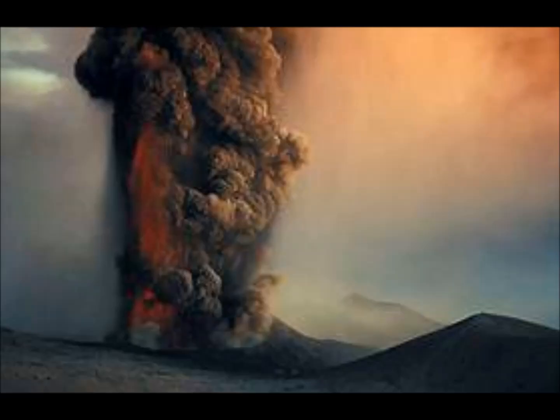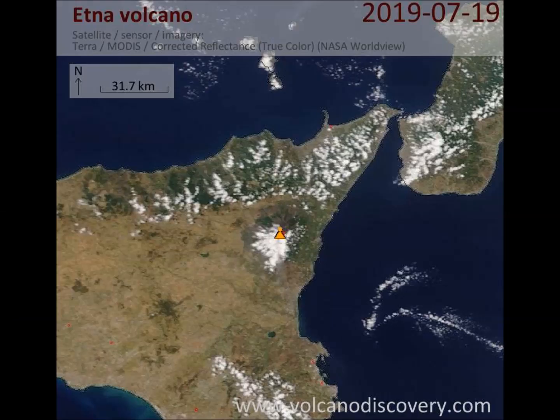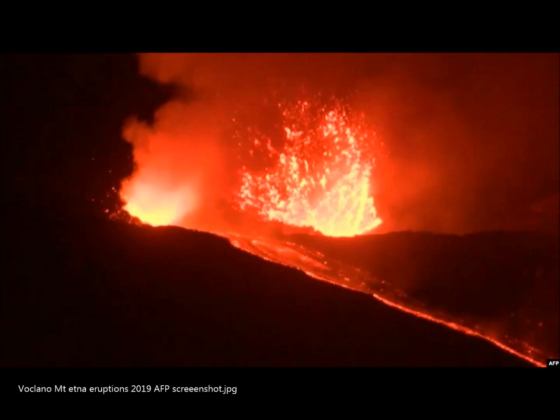Etna Volcano Volcanic Ash Advisory issued the following report: 1833 UTC, 27th of July. Area: Italy. Summary elevation 3,330 meters. INGV webcam and satellite data. Aviation color code is red. Eruptions started at 0920.